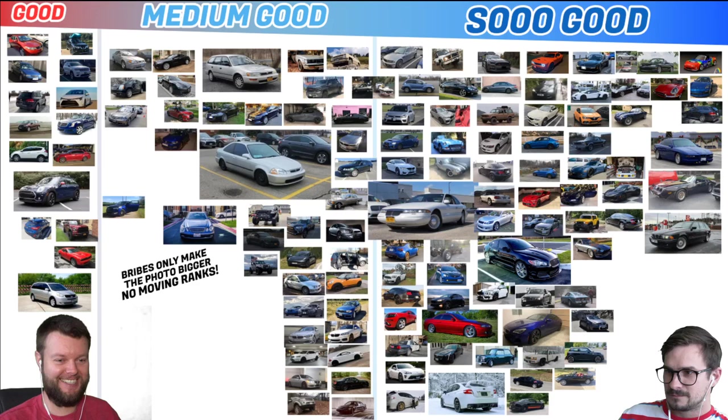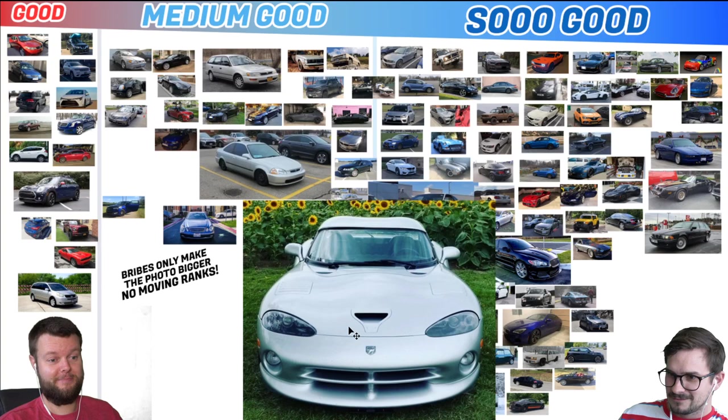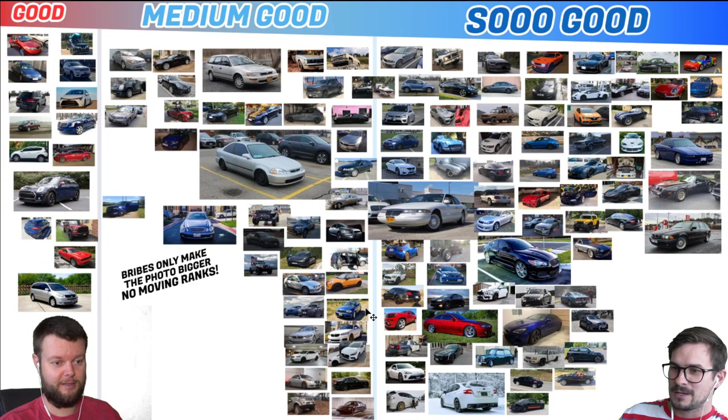Cameron has a 19 Mini JCW manual, and he's got the Union Jack tail lights. That's So Good — the tail lights we've been waiting to get our hands on. That is how you get a So Good on a Mini Cooper from us. Also exhaust modifications. Jeff has a 99 Viper RT10. I love it. I personally wouldn't get it in silver, but it's still a Viper. So Good.